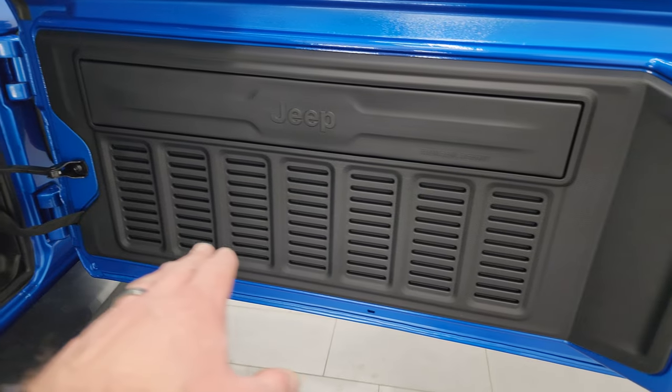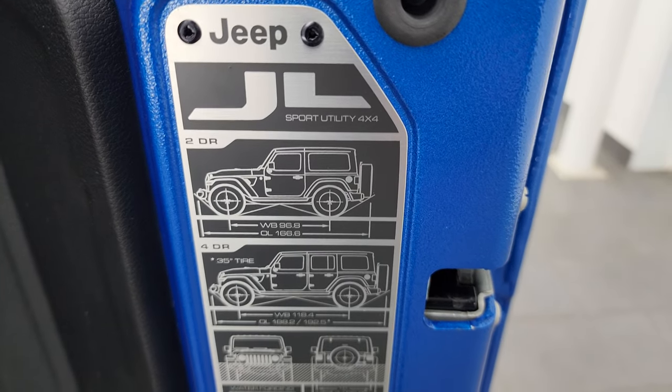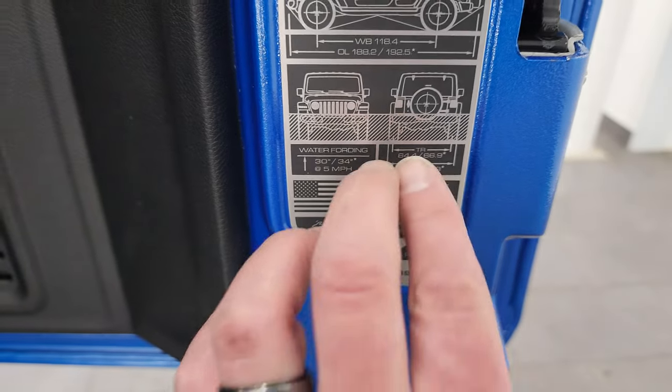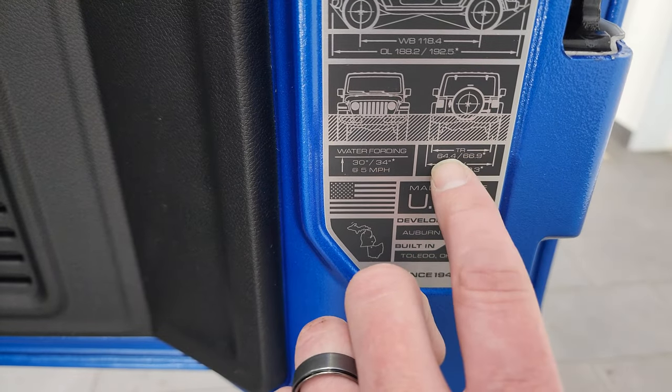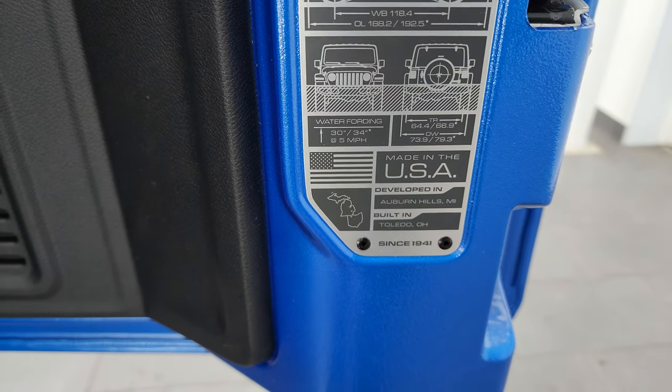One little easter egg - you get seven slots on the back door. There's your JL wheelbase and overall length for the two-door and four-door, as well as water fording depth, and then the distance between the outside of the tires and the center of the tires.